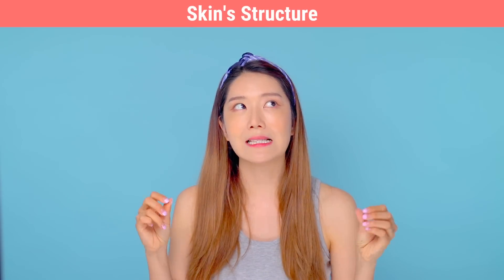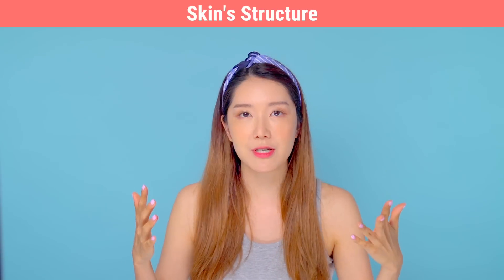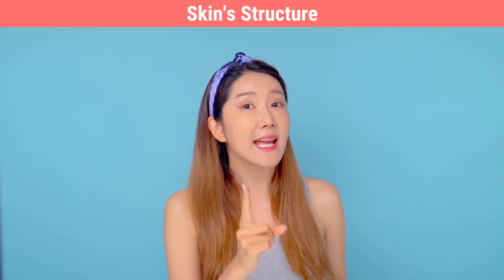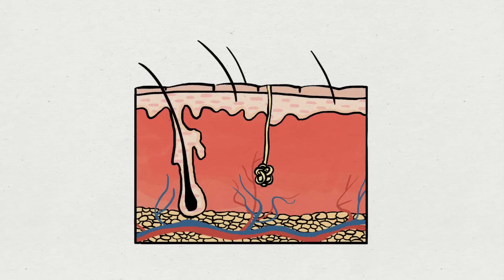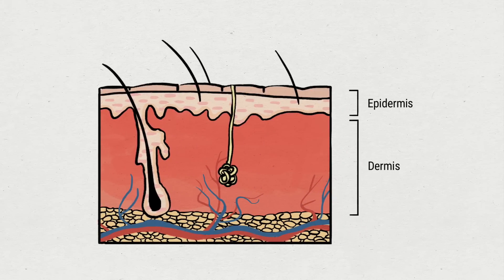To understand the process of aging, you first need to understand the structure of the skin. It's very complicated, but it's so interesting and informative, so once you get to know it, it'll be a piece of cake. Please give us your undivided attention. While the skin is comprised of many layers, we can divide them into the epidermis and the dermis.